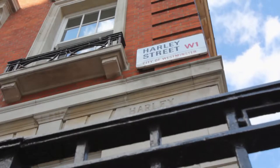Welcome to Harley Street Beauty, the beauty show with the latest top tips to looking and feeling great. Here's what's coming up on today's show.